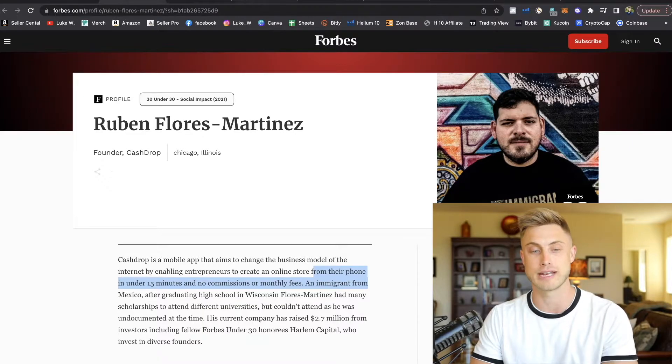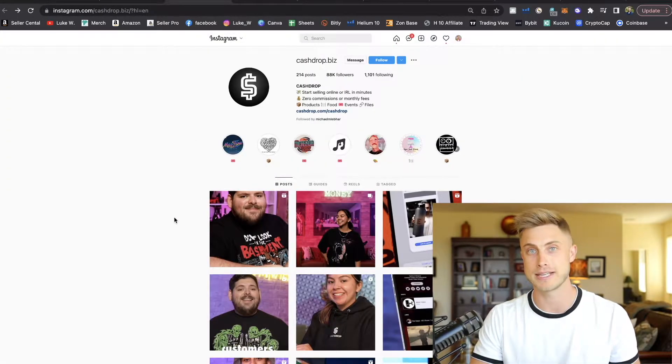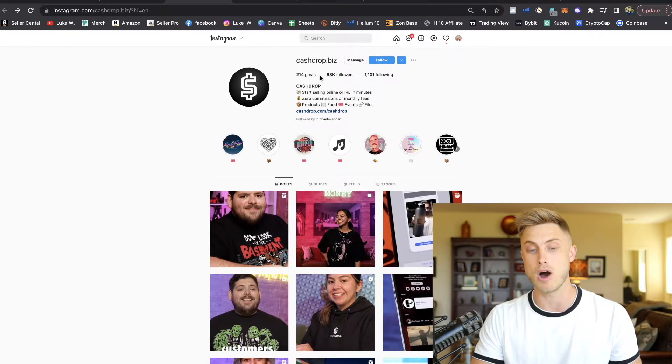Big shout out to Ruben for setting all this up for everybody. They do have an awesome Instagram, and I would recommend following them on Instagram — we'll get into the basics on how you can set everything up in just a moment.